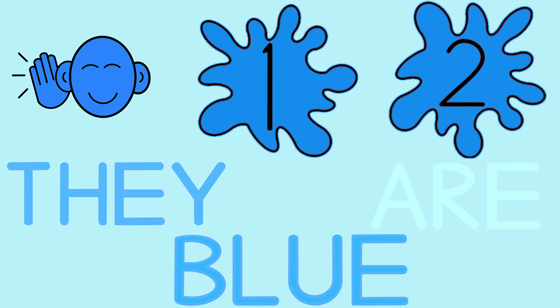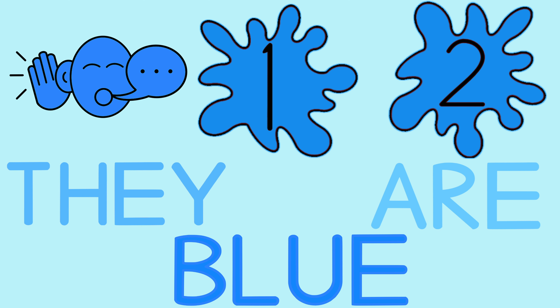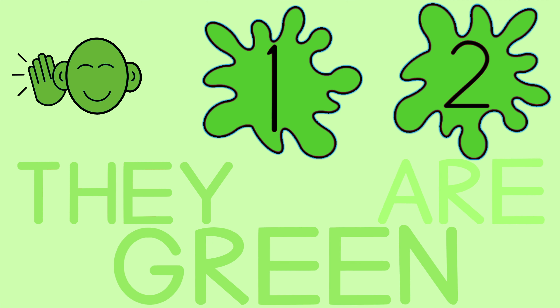They are blue. They are blue. They are pink. They are pink.